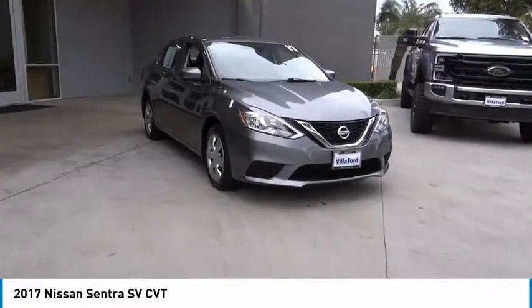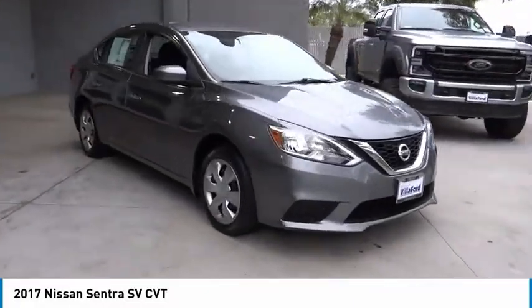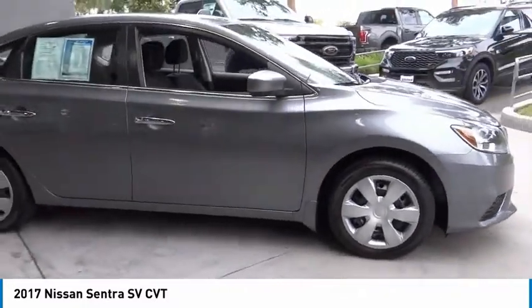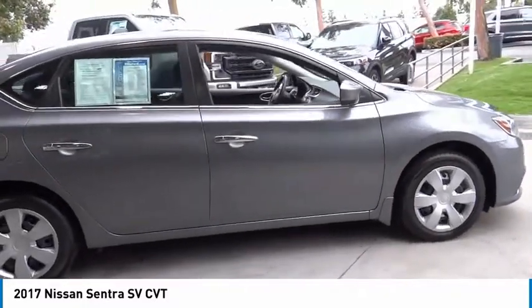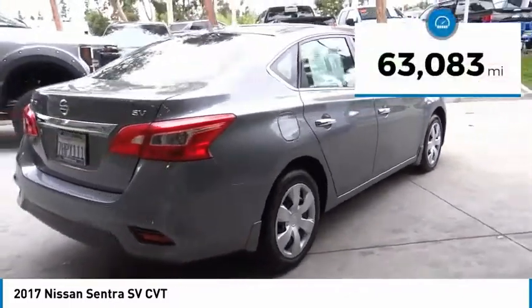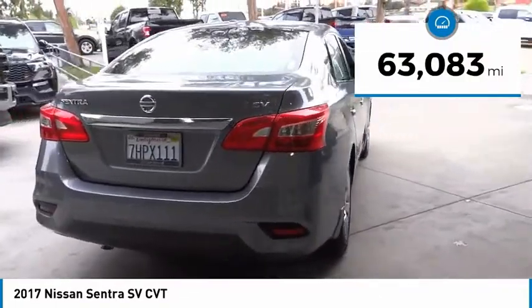Stop by and take a look at the 2017 Sentra. With its spacious and versatile interior and stellar fuel efficiency, the Nissan Sentra is the obvious choice for anyone who wants to enjoy a stylish and comfortable ride. This vehicle has less than 65,000 miles.